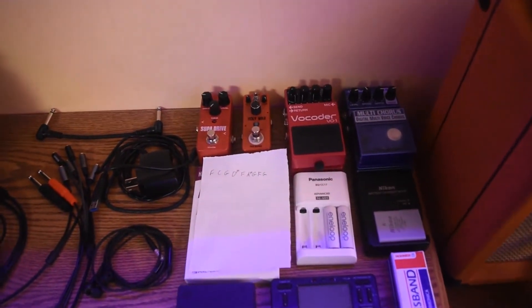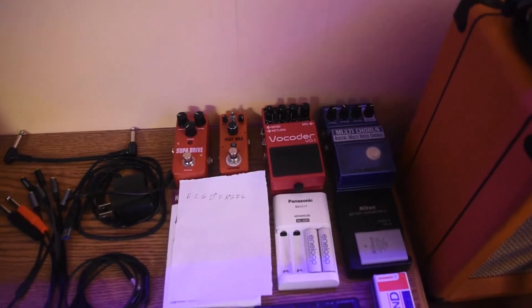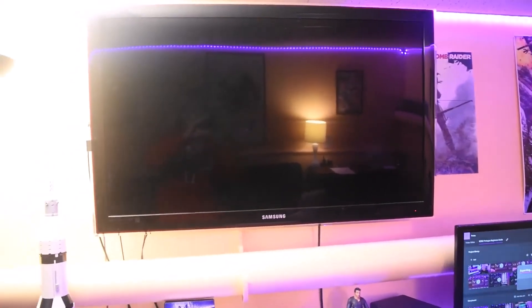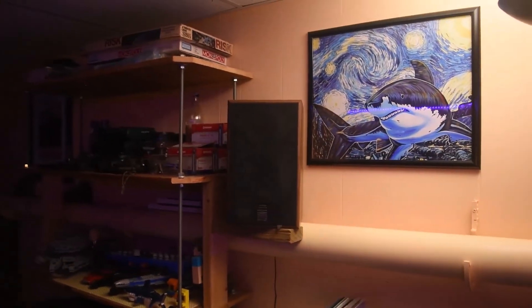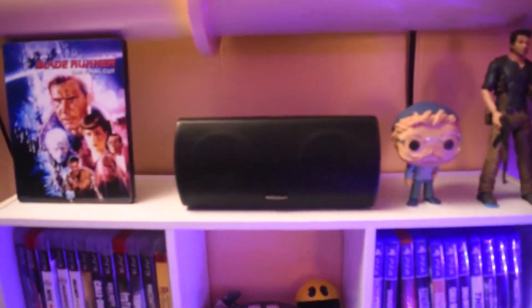Over here I have some guitar pedals — I have a vocoder pedal, some drive and distortion pedals, a chorus pedal, and batteries and all that stuff. Right here I got the TV, and I have speakers hooked up to it — I have one over here on the shelf, and then I got another one over here. I also have that hooked up to a subwoofer under here, and I also have a little center speaker right here.